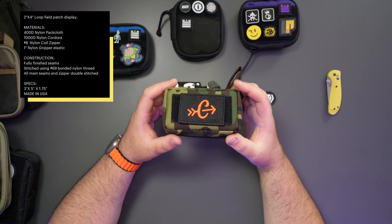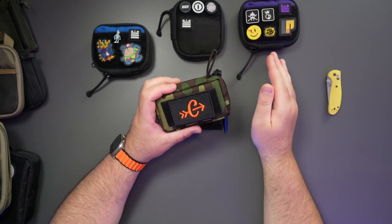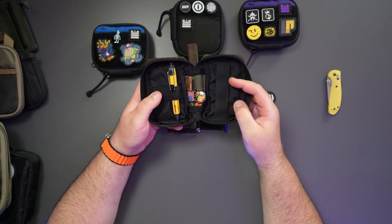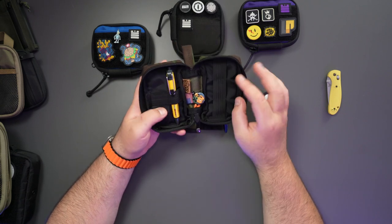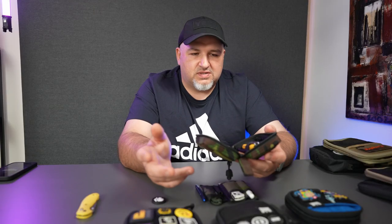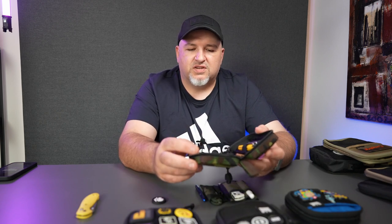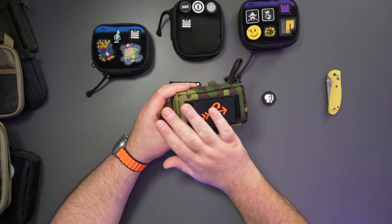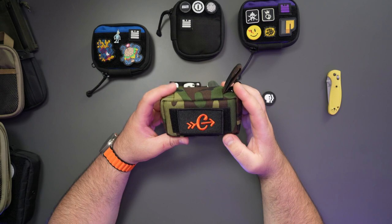This is the STW EDC organizer in woodland camo, one of my favorite colors. It has a carryology patch on top. I wouldn't classify this as a pocket organizer — I'd have this in my backpack, duffel bag, or glove box with just the essentials: maybe a couple of Panadols, first aid, a pen. I really love this pouch, I've done a dedicated episode on it. You can get them on eBay and Etsy and they're never sold out.